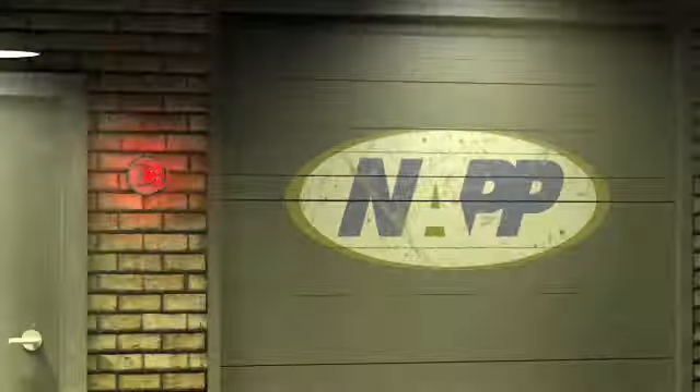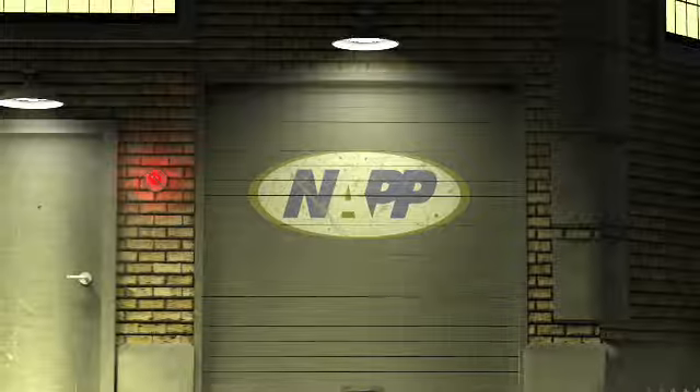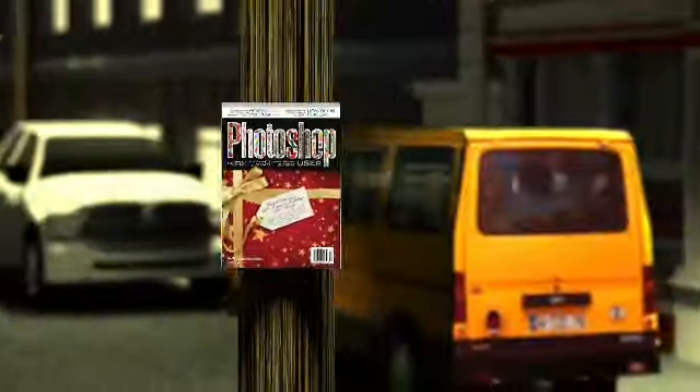Welcome to Photoshop User TV, brought to you by the National Association of Photoshop Professionals. And now, here are your hosts — the Photoshop Guys.